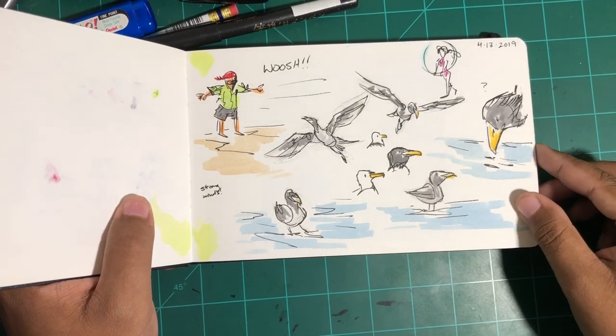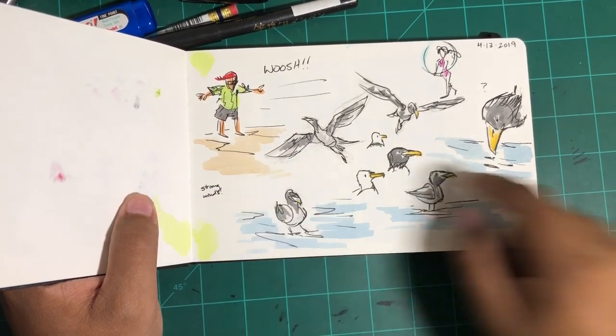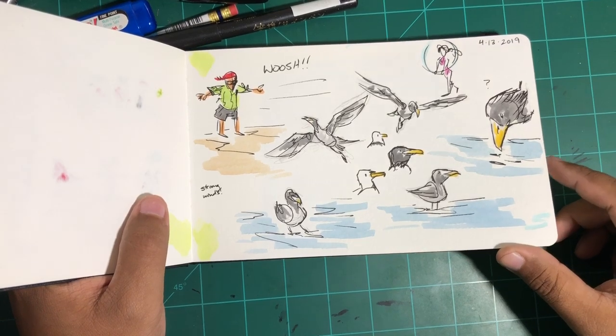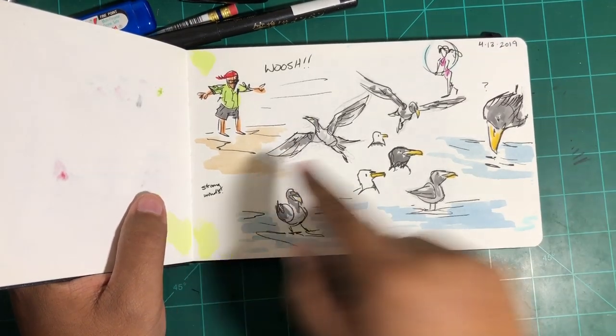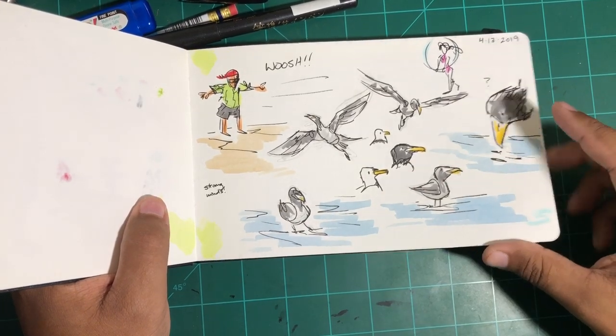And then the wind kicked up like crazy. It was kind of fun just watching people walk around and almost get blown over at some points. And then of course, just sketching the different birds I saw.